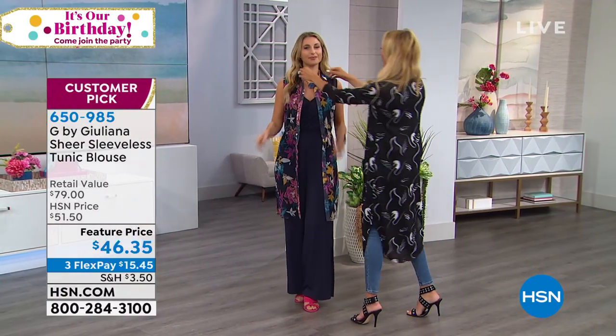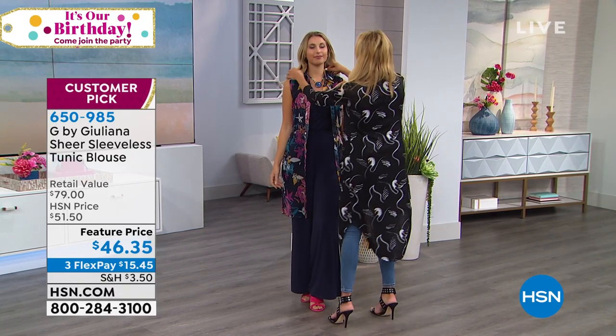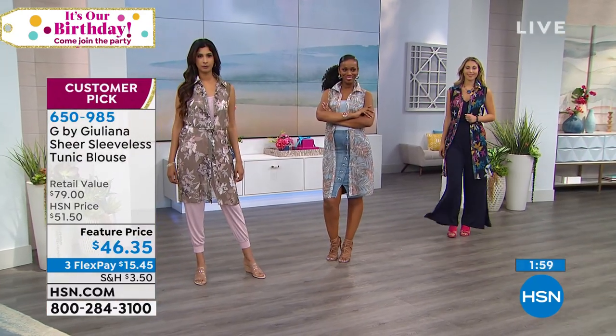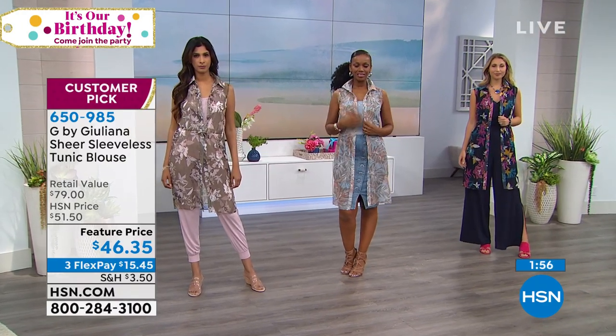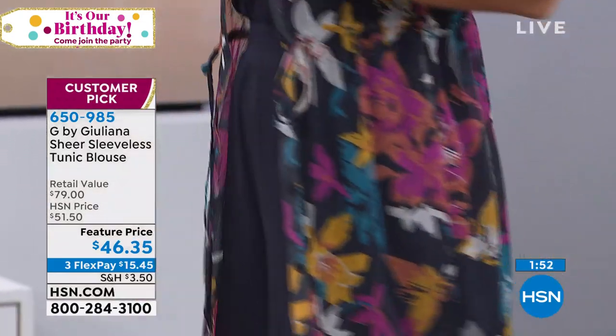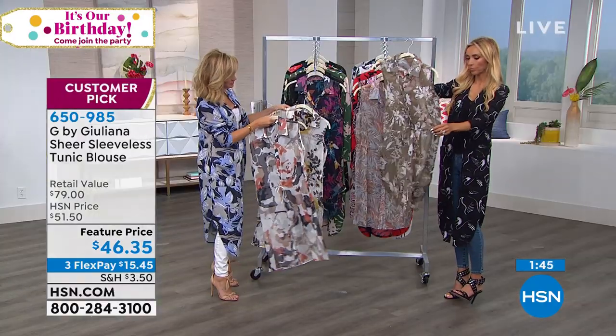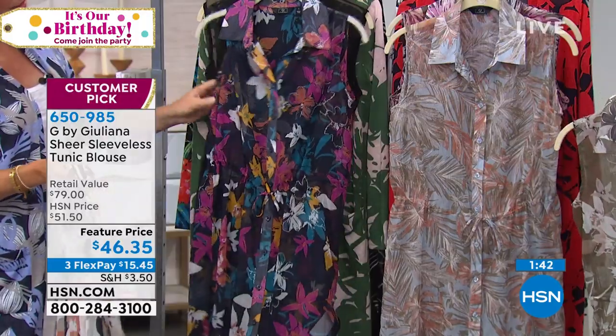And you can use this as a beach cover-up too if you wanted to. I love the collar because it's really giving it kind of that boss lady look. So if you really want to pop that collar, you can do it. It's on three credit card payments — we put this down from $79 to $46. Last call on the camo — 50 left in that camo between extra extra small. We did sell out of 3X, 2X, and 1X in that beautiful camo. So we've got it in the camo, the white plaid, and then the black floral.